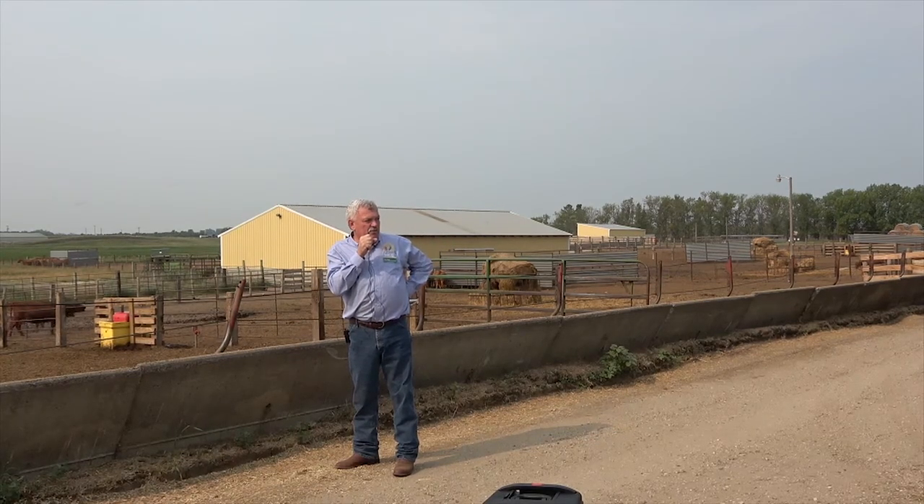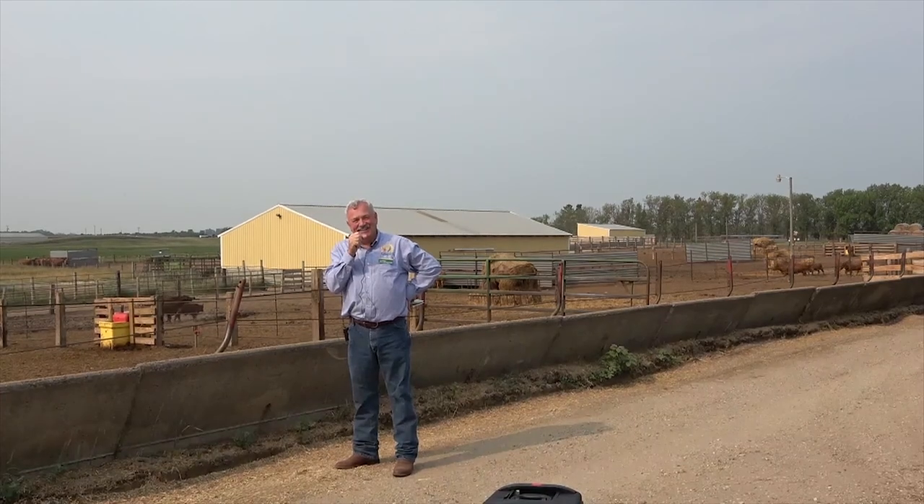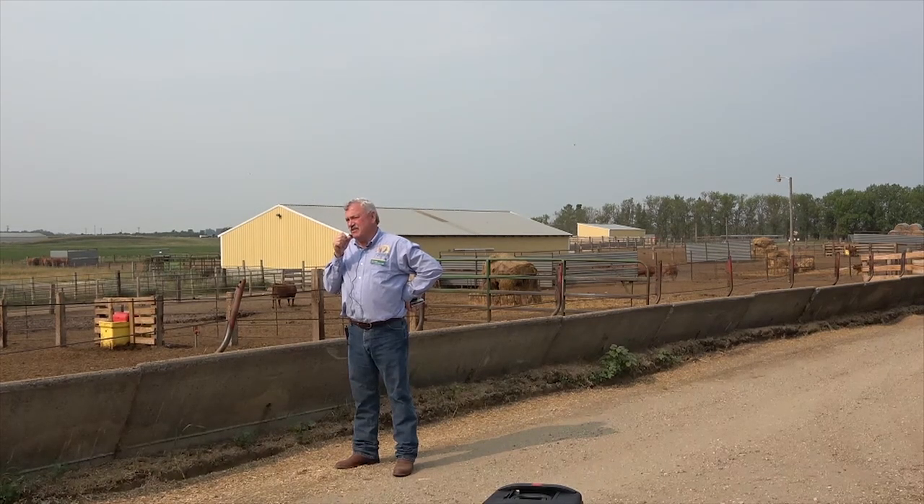One more comment: early weaning. We wean at about five to six months of age, around September 20th, and it's a March calving cow herd. Most of us if we wean in November or December we've got a 200-day weaning date for those calves. In dry lot you can wean early because the calves are already trained to the feed bunk. We usually go about six months before we wean, but if you need to early wean, that's another whole story and can easily be done in the feed yard.